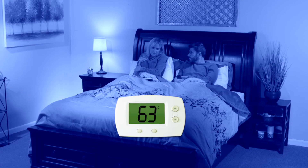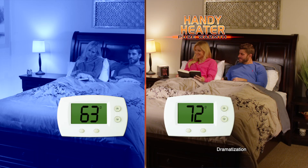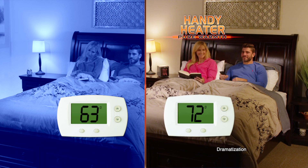Watch — this room was a chilly 63 degrees, but with Pure Warmth, it's now a warm and comfortable 72. Amazing!